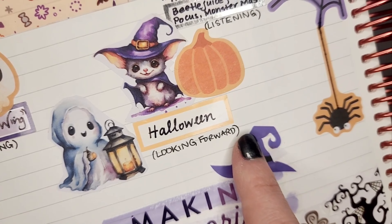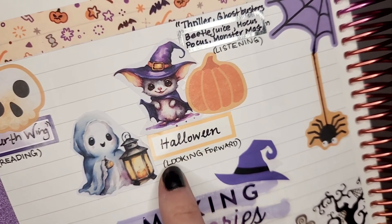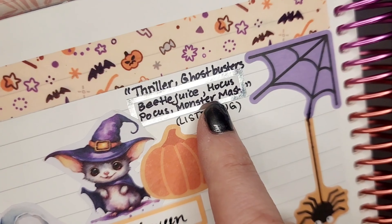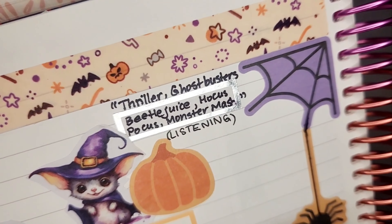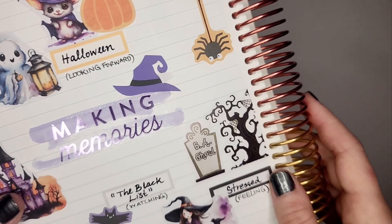What I was looking forward to most last month — October — was Halloween and everything to do with that, and thankfully we were all healthy in time to enjoy it. For music, I had a whole bunch, but the ones we had on repeat almost the whole month were Thriller, Ghostbusters, Beetlejuice music from the first and second movie — which we finally saw and actually really liked — the Hocus Pocus soundtrack, and Monster Mash, which is one of our favorites that we listened to all the time.